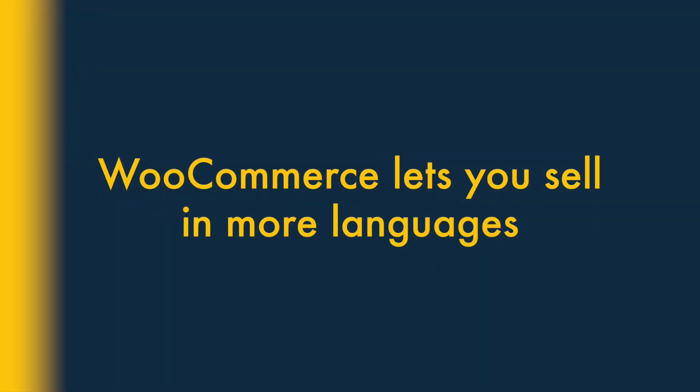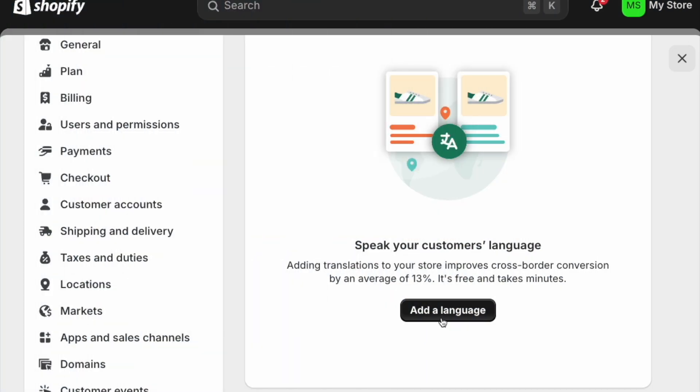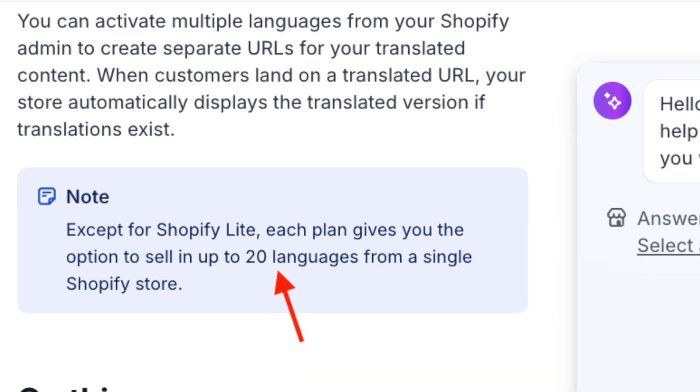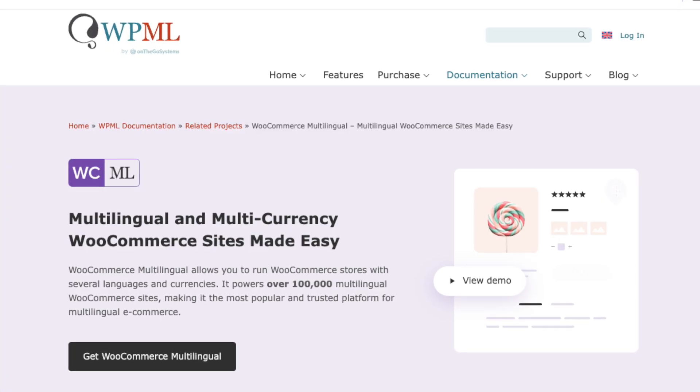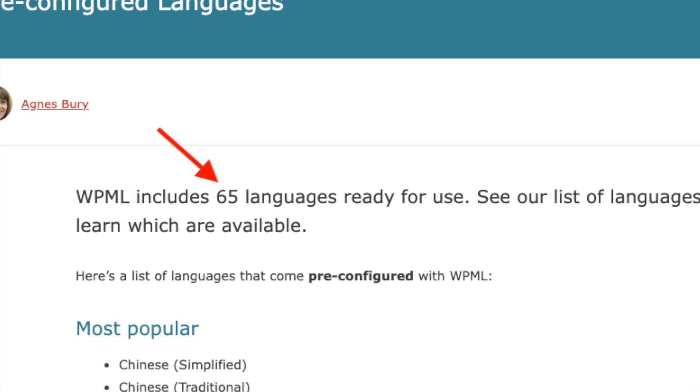Four: WooCommerce lets you sell in more languages. Although multilingual selling is possible in Shopify, the platform limits you to selling in 20 languages. By contrast, an e-commerce site built with WooCommerce and the WordPress multilingual plugin can be translated into 65.